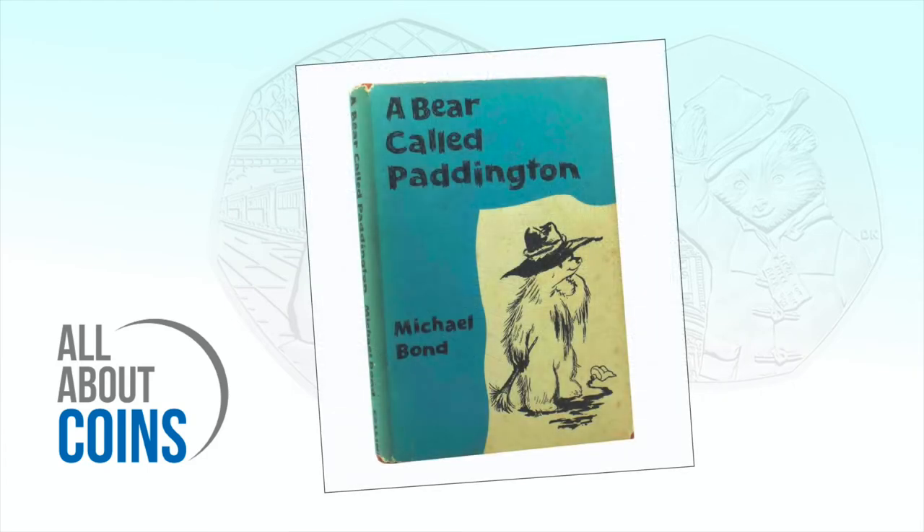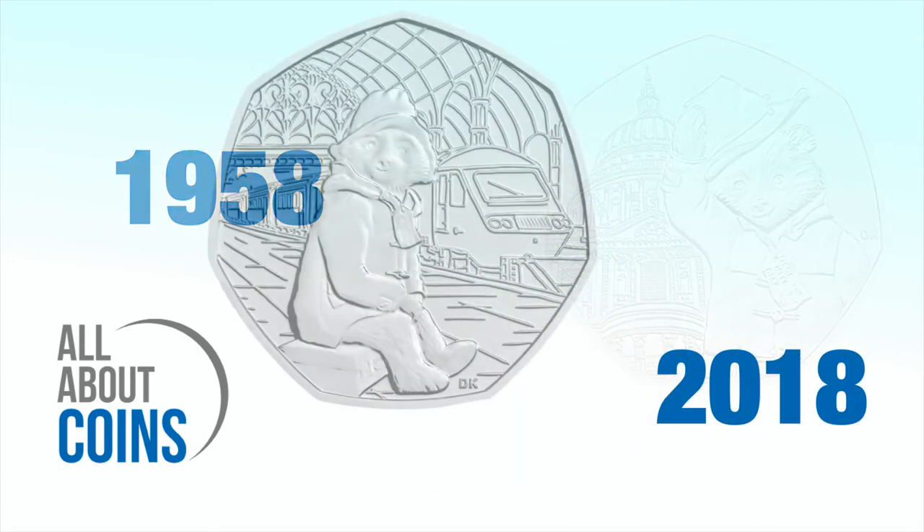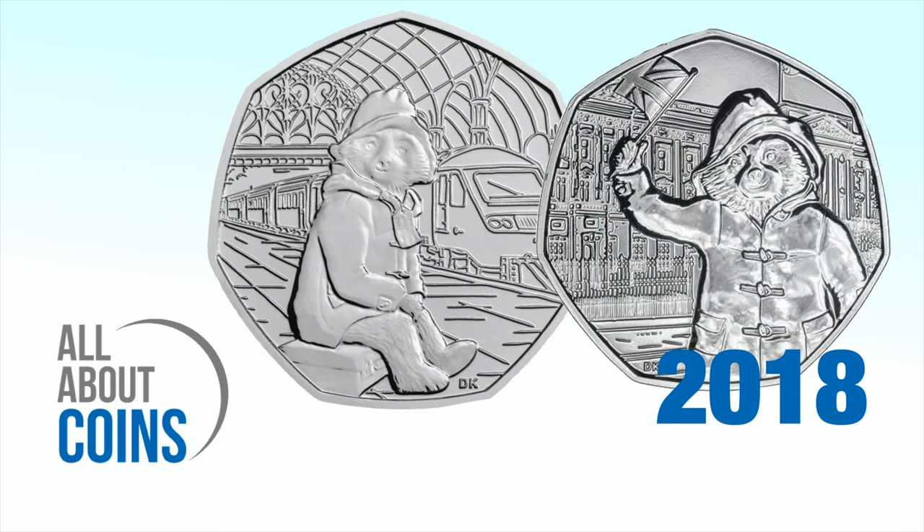Paddington Bear was created by British author Michael Bond, with the first book published in 1958. 60 years later in 2018, the Royal Mint celebrated the first six decades of the loveable character with two 50p coins.